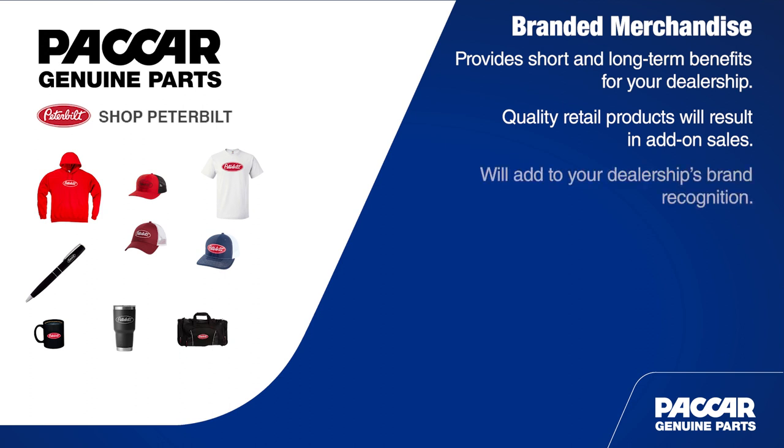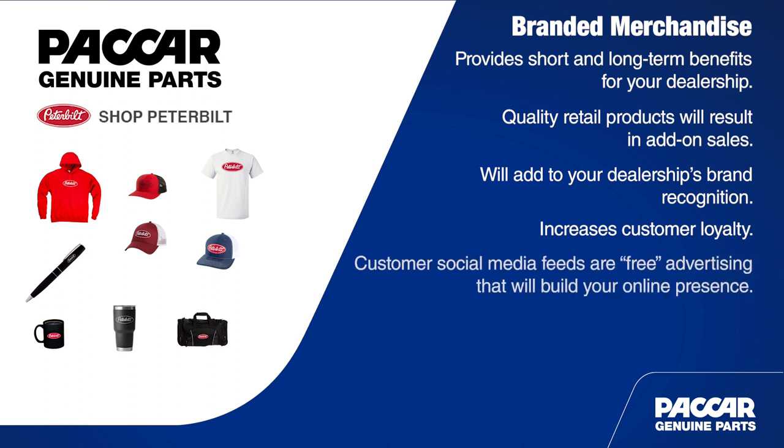It also helps with your dealership's brand recognition. If your dealership name or logo is clearly shown on items, customers will recognize and remember it. High quality merchandise can also increase customer loyalty. By offering premium quality branded merchandise, your customers will get excited about representing your department with the Peterbilt brand image. And don't forget that every customer with a branded shirt, hat, or mug that shows up on your social media is added brand recognition for your dealership.